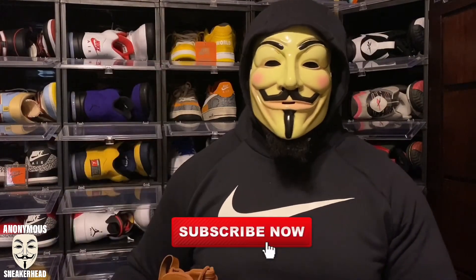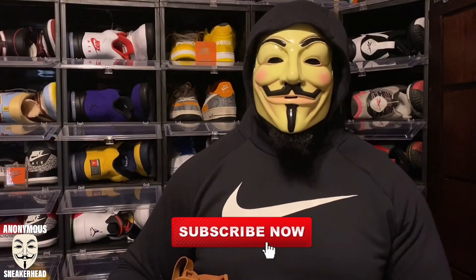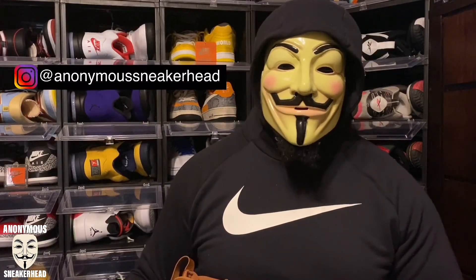That is it for this video. I am the Anonymous Sneakerhead — if you are new here, make sure you go ahead and hit that subscribe button. The goal is to hit a thousand subscribers by the end of the year. Also make sure you smash that like button — it really helps with the algorithm, helps bring new people to the channel, it's free and takes half a second. Last but not least, follow my Instagram at Anonymous Sneakerhead — you get a lot of information up there first. I am the most mysterious sneaker YouTuber in the game, and as always, it's all about the sneakers.